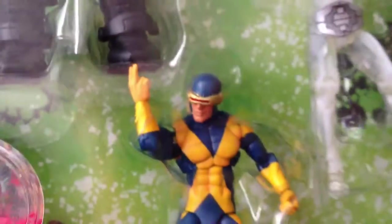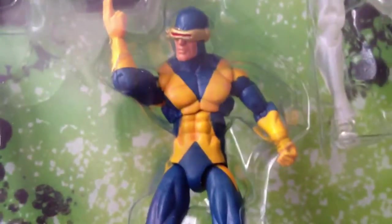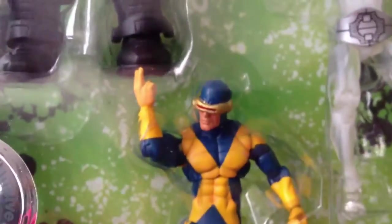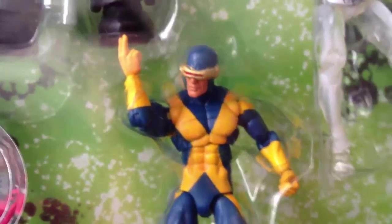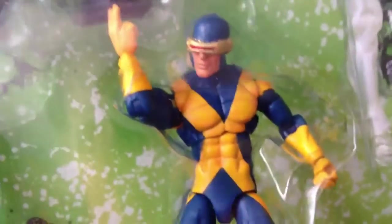Next, the classic Cyclops. You've already seen this in a two-pack with Jean Grey, but this time it has a different paint scheme or paint applications. And the paint apps are really cool.